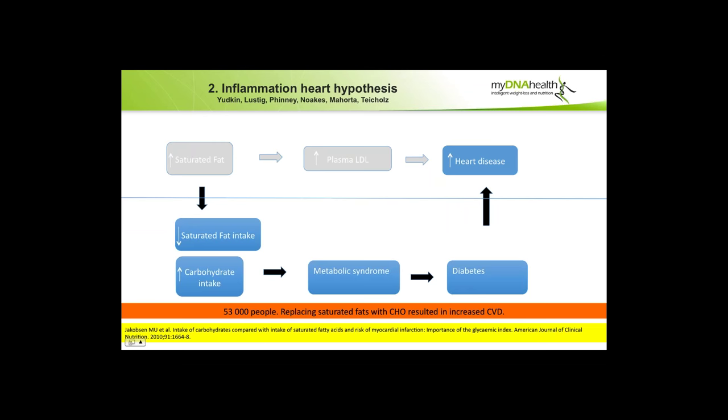What about statin tablets reducing cardiovascular disease by lowering LDL? From the 4S study, statins reduce heart attack risk: lowering LDL by 35% with simvastatin lowered cardiovascular mortality by 42% and total mortality by 30%. But what if statins actually work by reducing inflammation, and the LDL reduction was just a coincidence? The original diet-heart model: saturated fat increases plasma LDL, increases heart disease. The newer model, promoted since the 1970s by Yudkin and later by Lustig, Finney, Noakes, Malhotra, and Zoe Harcombe, is the inflammation-heart hypothesis. Lowering saturated fat generally increases carbohydrate intake, leading to metabolic syndrome — an inflammatory condition — which leads to diabetes and contributes to heart disease. In one study, 53,000 people who replaced saturated fats with carbohydrates showed a significant increase in cardiovascular disease.